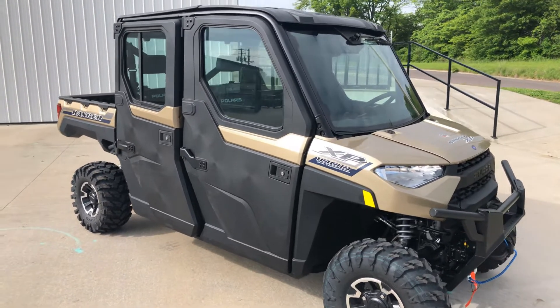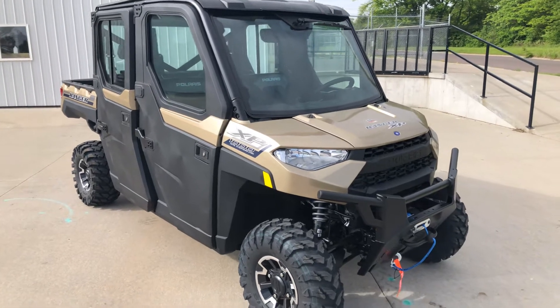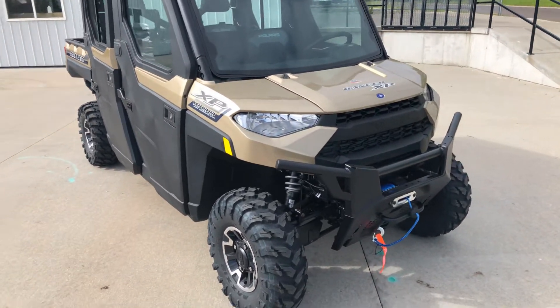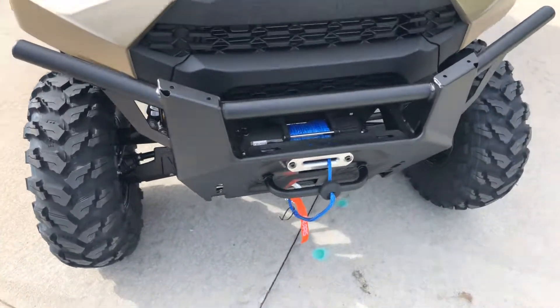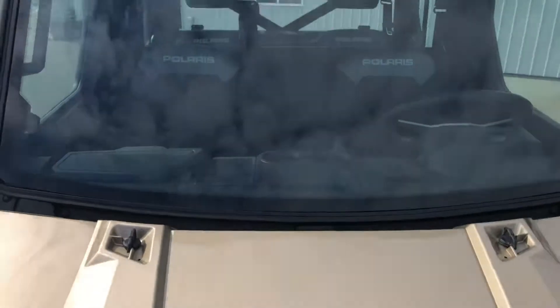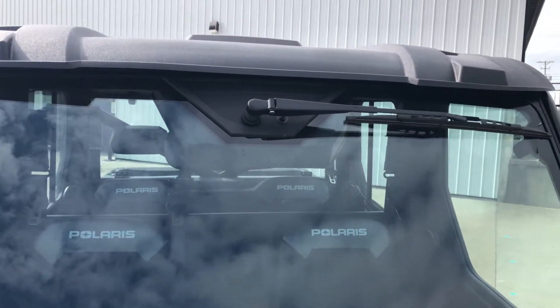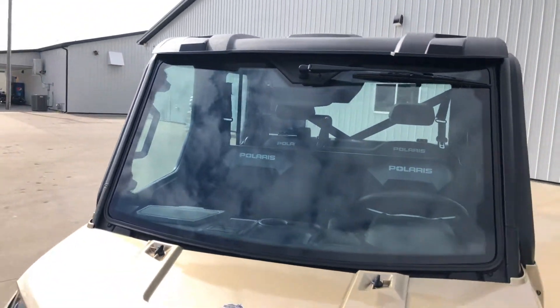This is a nice tan color, kind of a gold, and it comes equipped with the 4,500 pound winch from the factory. You can see it right down here. It also has a windshield wiper — there's your windshield wiper, standard equipment. Anybody that's had a windshield knows that that thing's necessary.